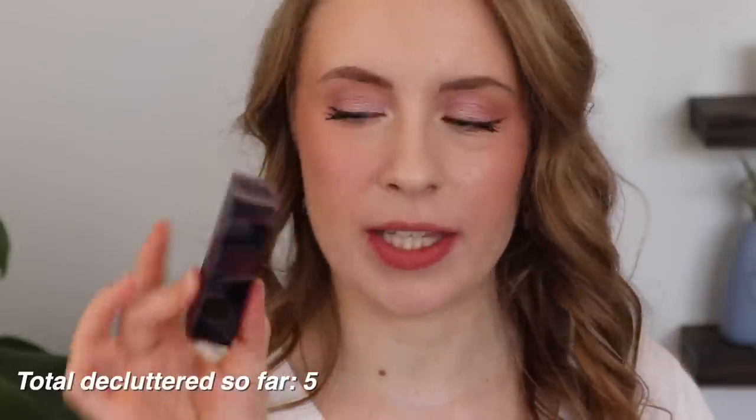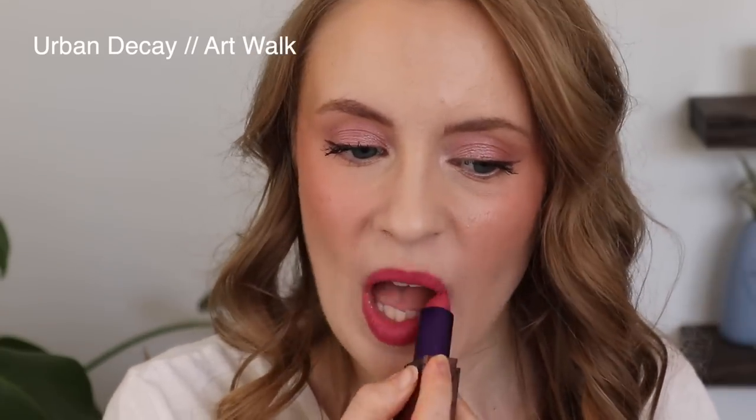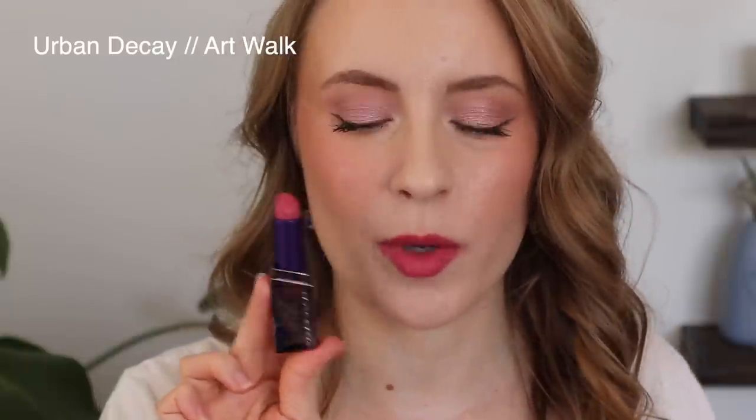Then we have one that I like a little bit better — this is Art Walk from Urban Decay. This is a little bit more of a medium strawberry pink. I feel like it's just a little bit more flattering on me — it's a little brighter, a little more colorful than a nude pink, but not like a whoa hot pink. So I like this one and I am going to keep it.